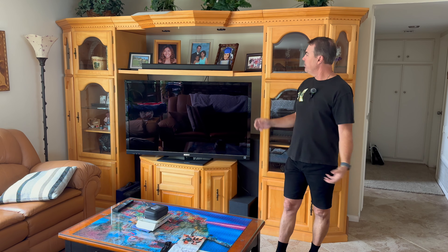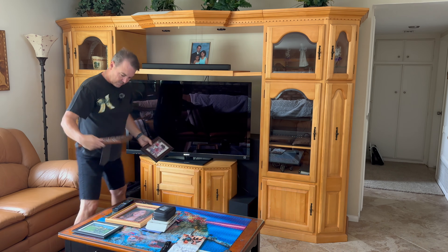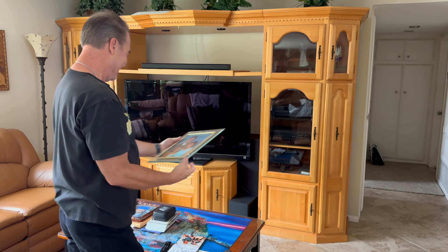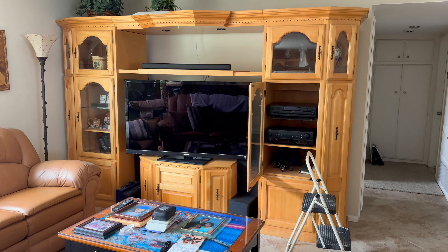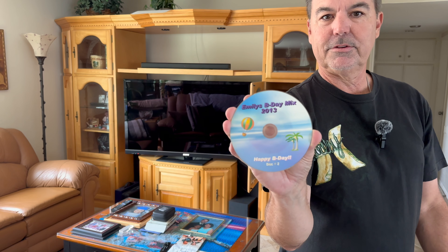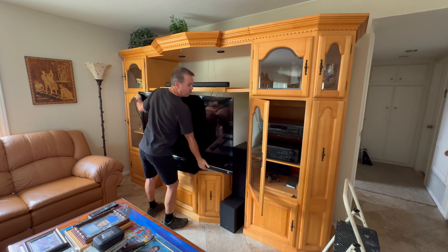I think the first thing I want to do is just take off all the pictures and everything, take everything down, and kind of see what we've got to work with. And we can probably take these out back and spray them off with the hose. Look at this — Emily's birthday mix, 2013. I wonder what's on there. Wow, this thing is really heavy. Holy cow.